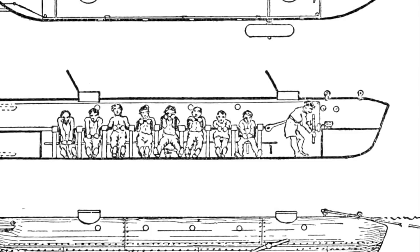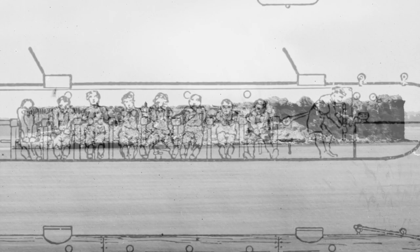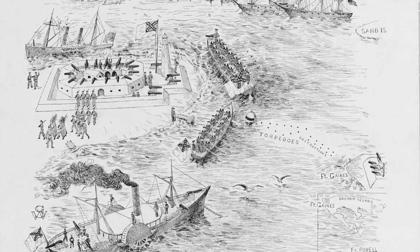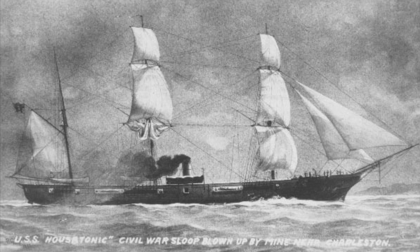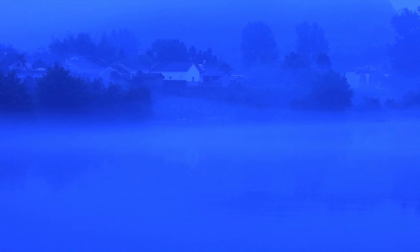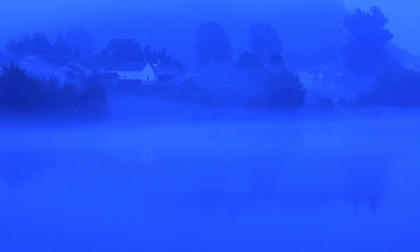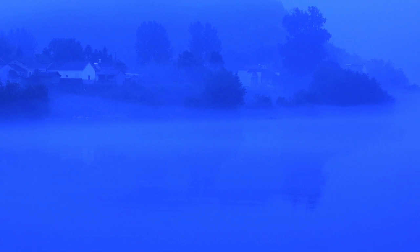By the time the boat had been repaired and Dixon found a replacement crew, Battery Wagner had been abandoned and Fort Sumter had been leveled. However, there was still much need for the Hunley's services against the Union's crippling blockade. For his target, Dixon chose the USS Housatonic, a powerful Union sloop of war. So, at 7pm on February 17, 1864, a cold and calm night, Dixon and his crew squeezed into the Hunley and set course for the mighty ship.